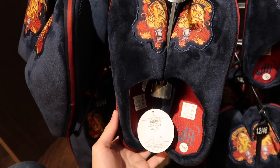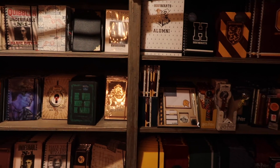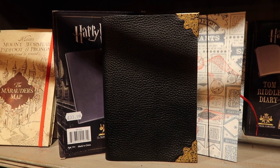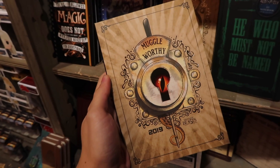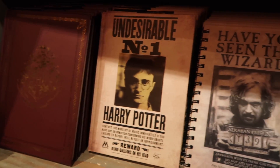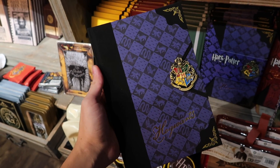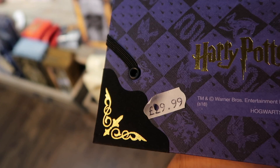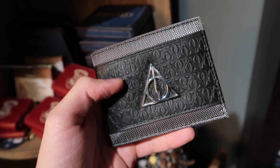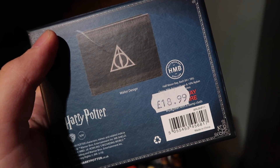Slippers in Gryffindor are $12.99. There's a wide variety of journals, paper products, and pens. Tom Riddle's diary replica is $33.99, along with deluxe Noble Collection journals. There's also a very cool Deathly Hallows wallet for $18.99.